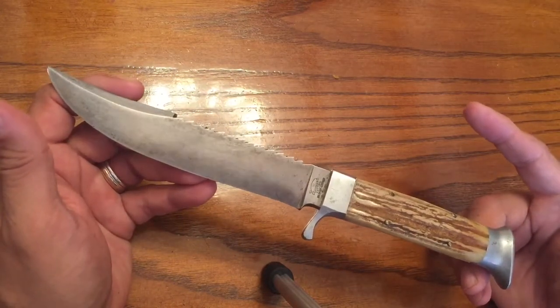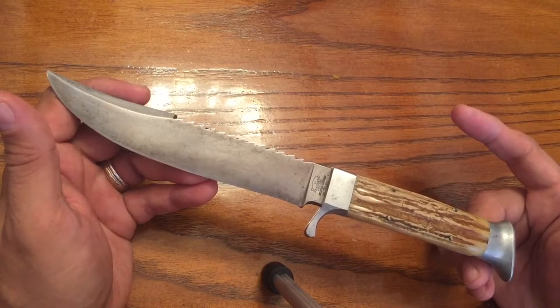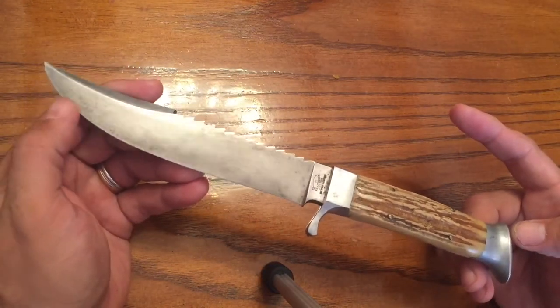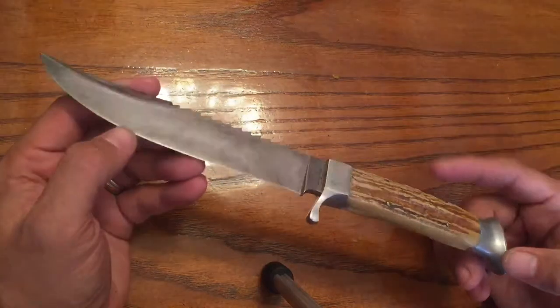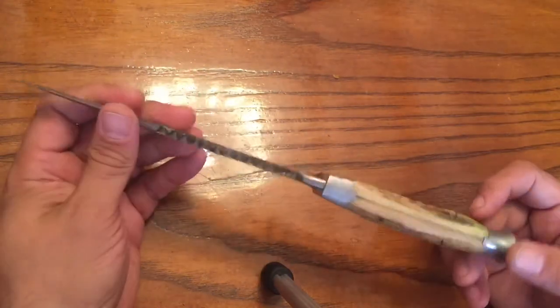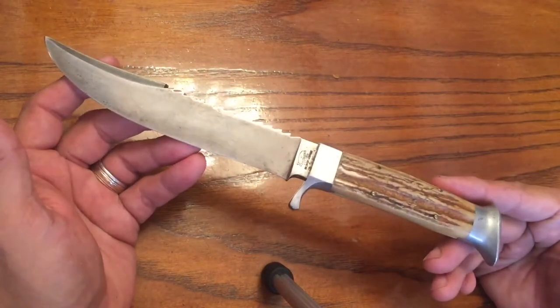I know some knife collectors frown upon polishing up or fixing up any of the knives. I like to keep it original, but I had to give that Cauteragas a little bit of attention, so I did do that. I may make another video on that later. This knife does have a decent edge to it after the honing I did, but I don't want to lose any of the blade, so that's why I've been really careful with this knife.